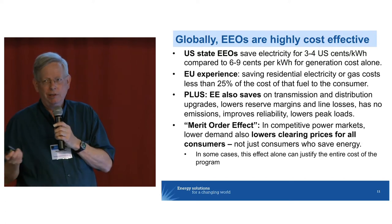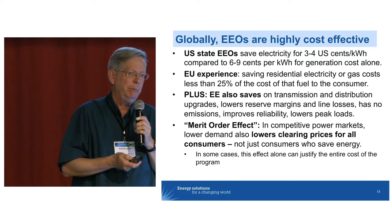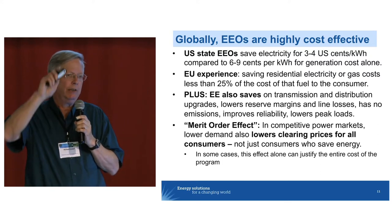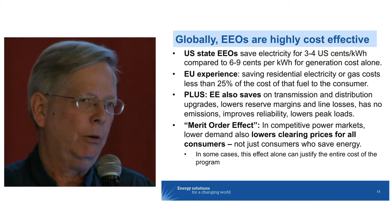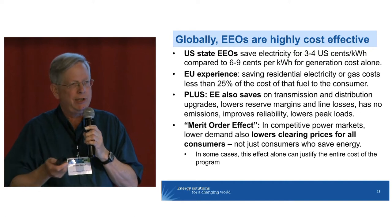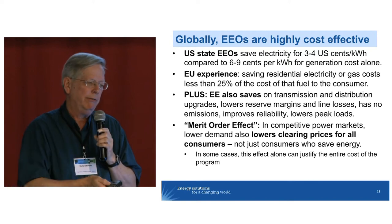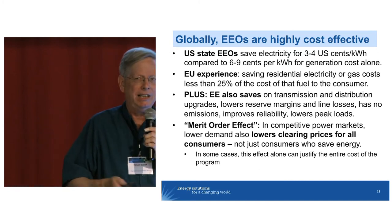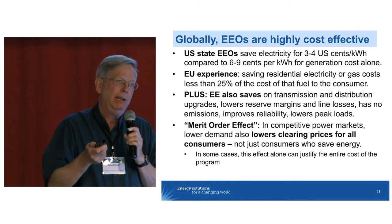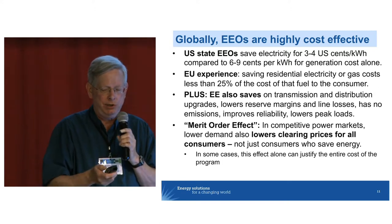There's also something that is now starting to be understood a lot more. In liberalized electricity markets, where the clearing price is set by the last unit running, energy efficiency has the effect of lowering the bid stack. When you lower the bid stack, you're actually lowering the clearing price for every consumer taking power in that market. Often enough, the merit order effect alone — lowering costs for everybody — is adequate to pay for the entire program. This is a good point to keep in mind when we're concerned about the impact of efficiency programs on general consumers who may be non-participants.